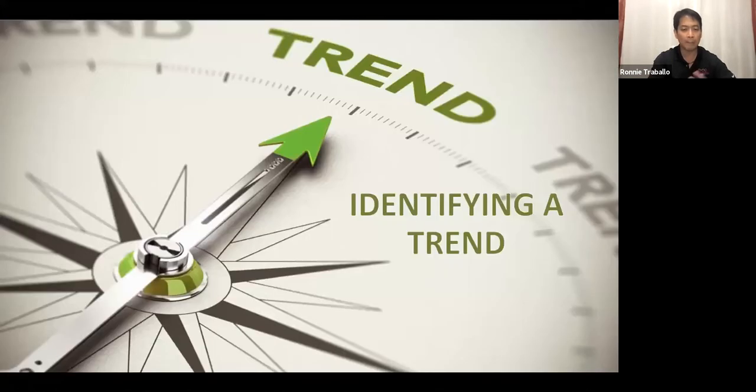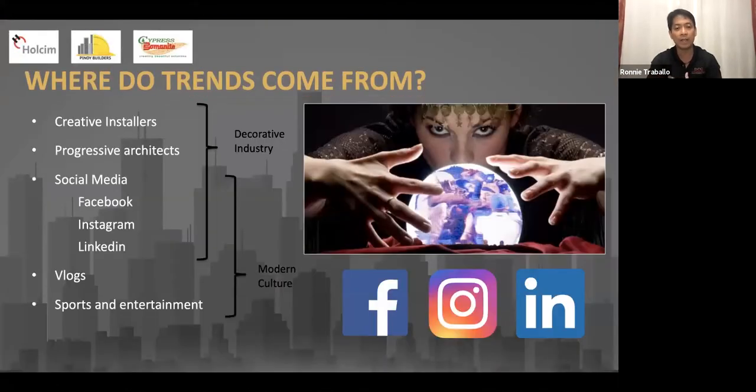Having explained the past of decorative concrete, let's move a bit into the future — what are the trends. In the decorative concrete industry, trends come from creative installers. These are either installers — like me, my company is an installer — working with progressive architects that really push the boundary of what decorative concrete can do. We try to mix and match and try to innovate. Other than installers and architects, social media has always been an important medium to create trends. Things become viral when posted on social media, along with blogs and testimonials from the entertainment industry and celebrities.